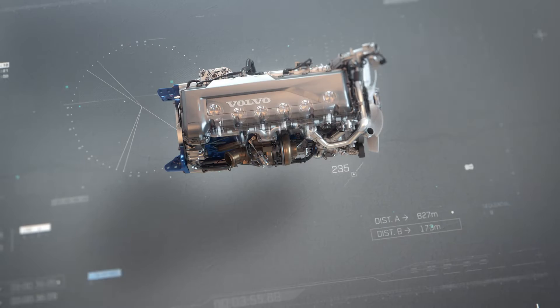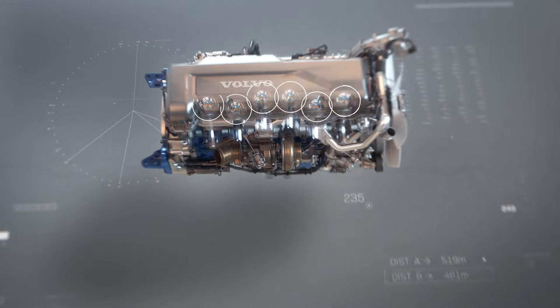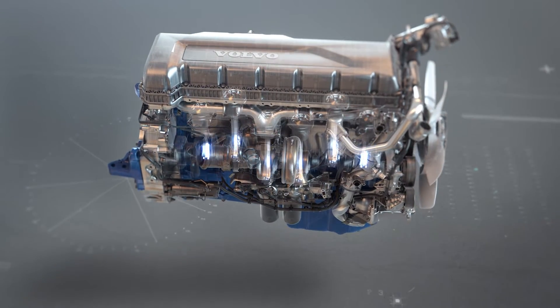The piston height has also been reduced and the conrod extended, which further decreases friction losses during combustion.